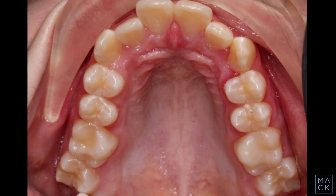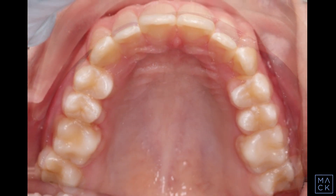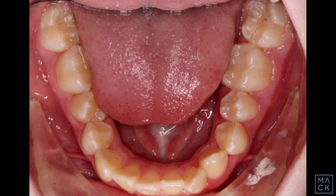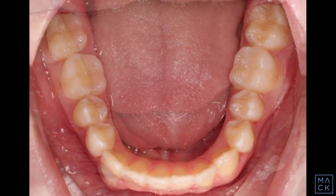Broadening the arches creates a much fuller smile, filling in the dark areas in the corners of the mouth in the initial photos. A Class 2 corrector was used to correct the severe overjet and to aid in unlocking her beautiful smile.